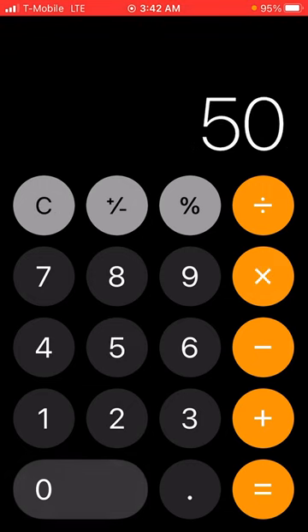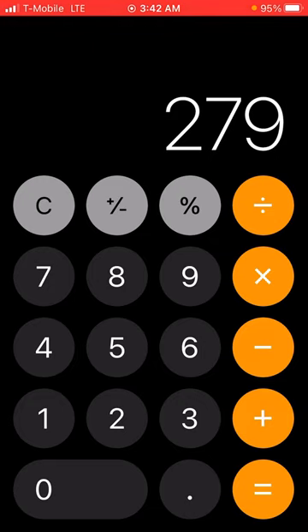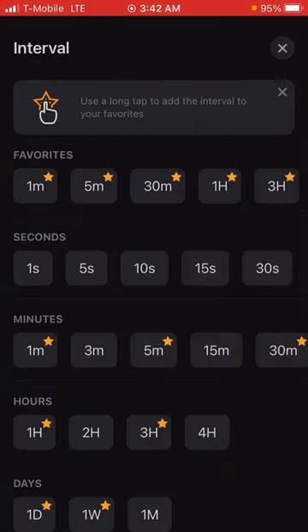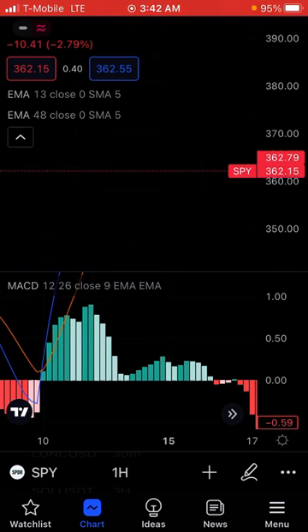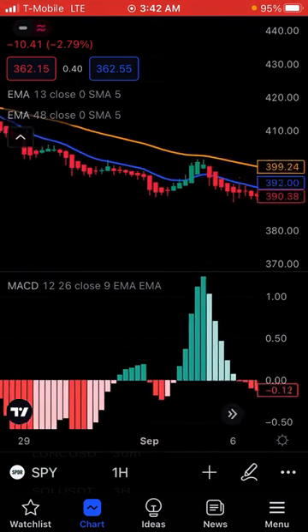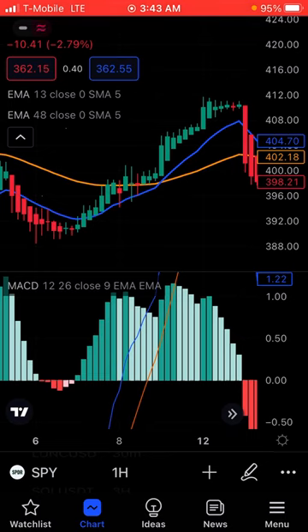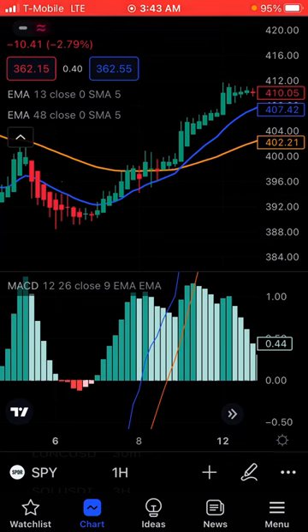5.58 times 50. So you could probably make around — and this is not financial advice, I'm just pointing out numbers here — with this you could probably make around $60 to $200 to maybe $500 a day if you catch this. If you do this on the five minute, you're more likely to catch it daily. But if you did it on the hour, there are pros and cons for both. If you did this on the hour, you'll have to wait longer for the cross to happen. I prefer doing it on the hour because your gains will be a lot more.